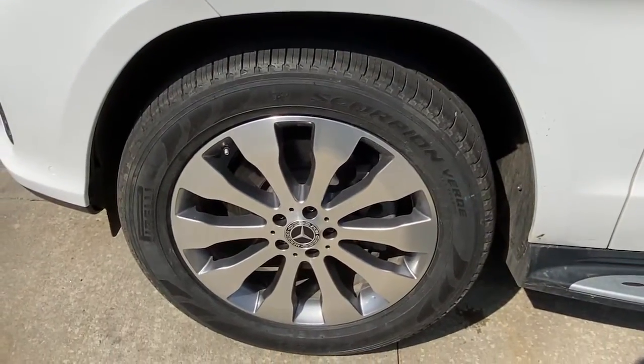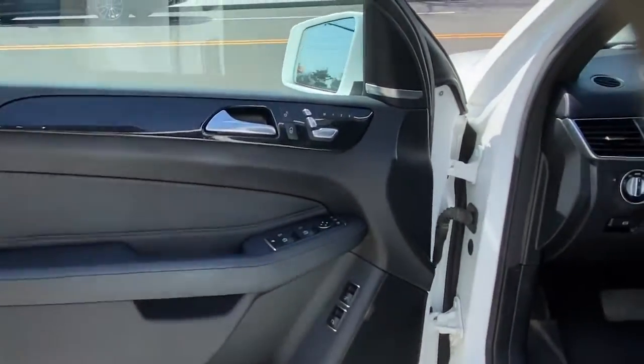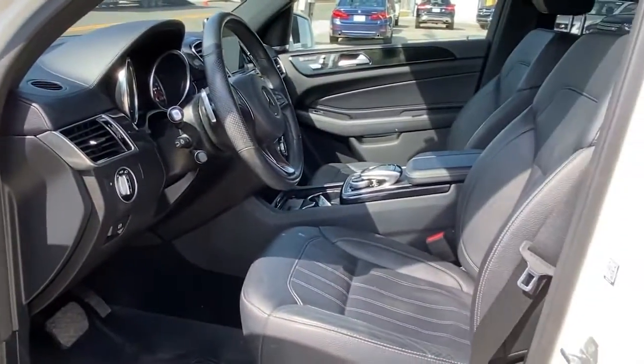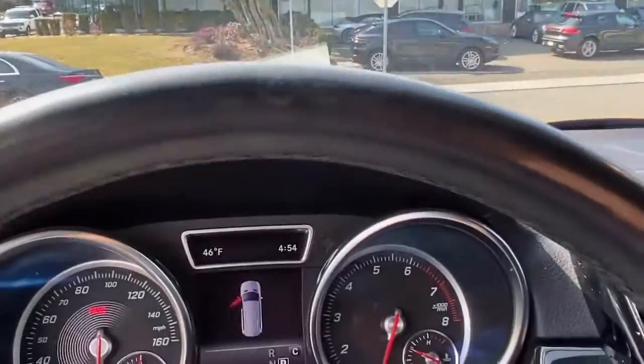Full-size spaciousness sets the stage for premium comfort, while brawny muscle, driver-assist tech, and all-weather capability have your back on every adventure. These are just some of the great options this vehicle comes with.